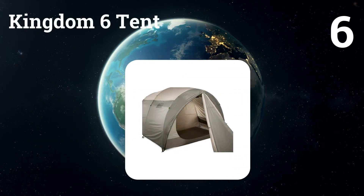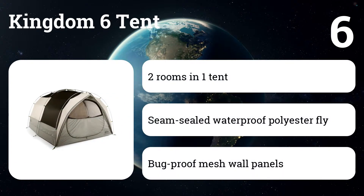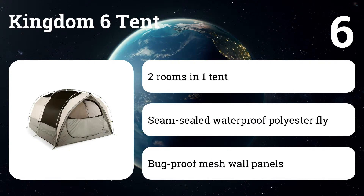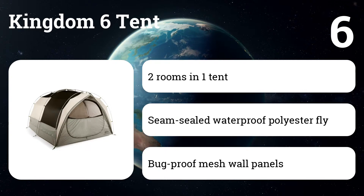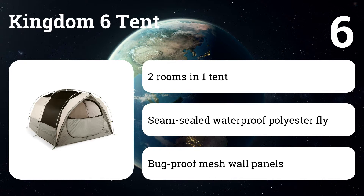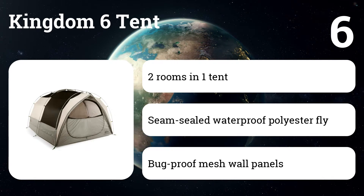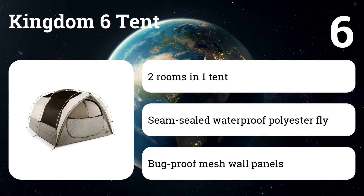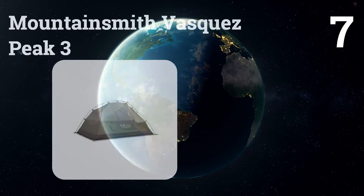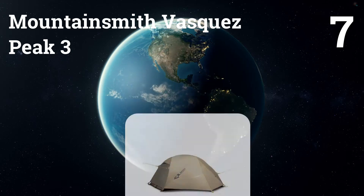Number six: REI Kingdom 6 tent. REI's outdoor gear has a pretty solid reputation, and its tents are certainly no exception. The Kingdom 6 is particularly well regarded, receiving top marks from both Outdoor Gear Lab and Switchback Travel. It's big and tall with plenty of storage options and can be divided into two rooms with a door on each end. Switchback Travel was especially impressed with the tent's customizable rainfly, which can be rolled up on the side for more ventilation in warmer conditions.